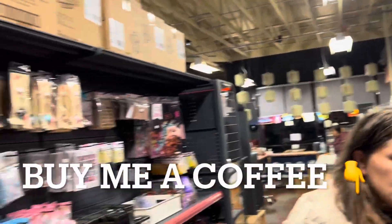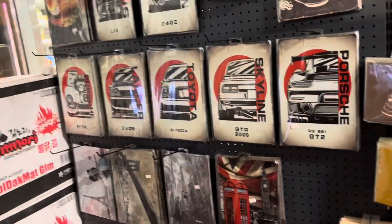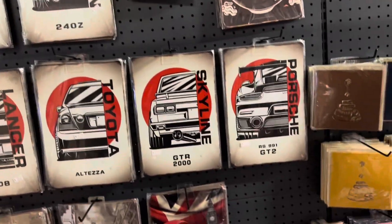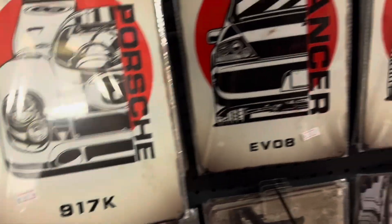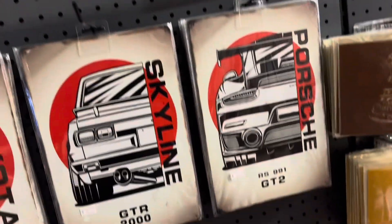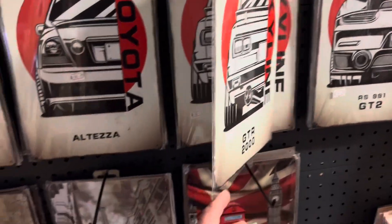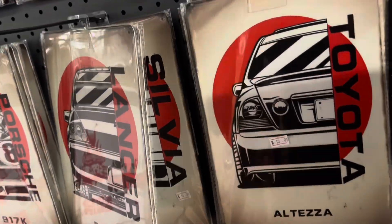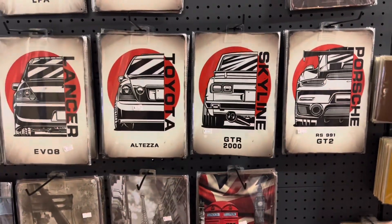Me and the wife are over here at the Chinese boba tea place that we normally have our little Saturday night date night thing. They have these new signs here which I think is pretty cool — I haven't seen these before. There's the Skyline, the GTR 2000. Very cool. Eleven bucks — I might wait for a sale. I'm so cheap. That's fun.